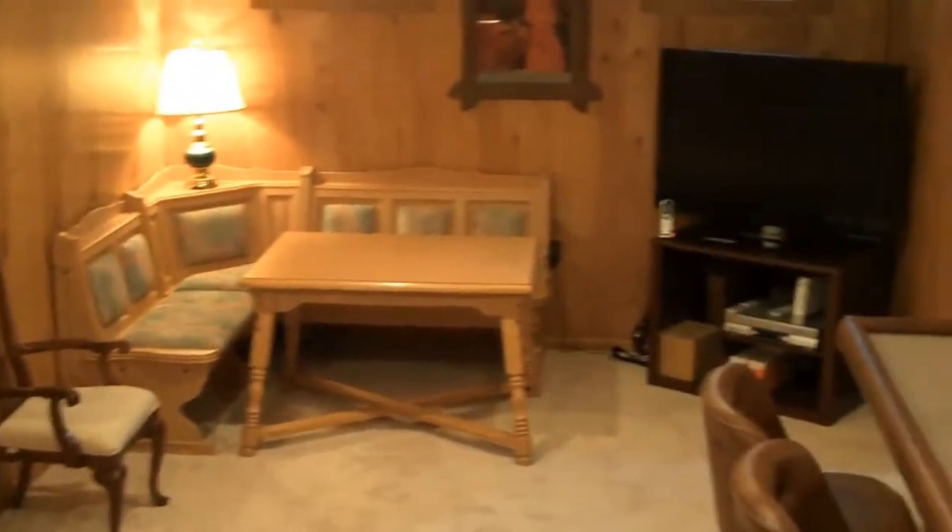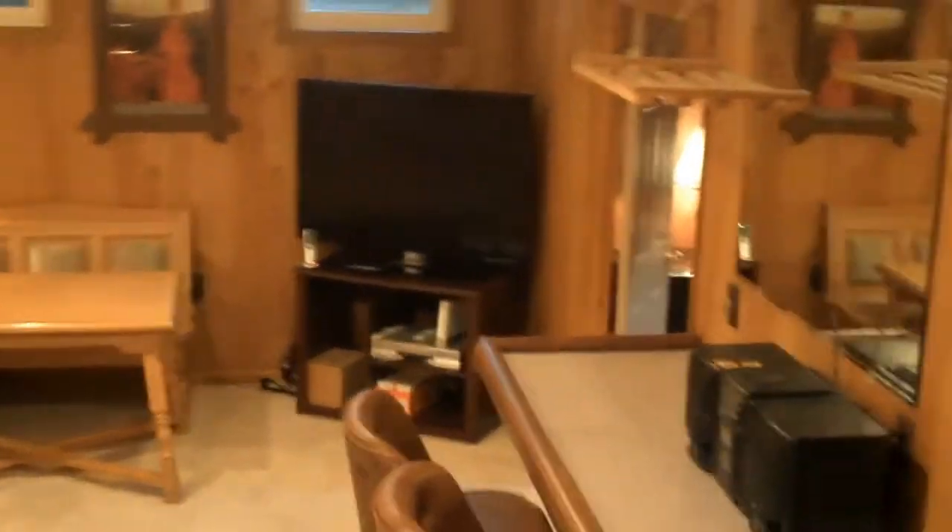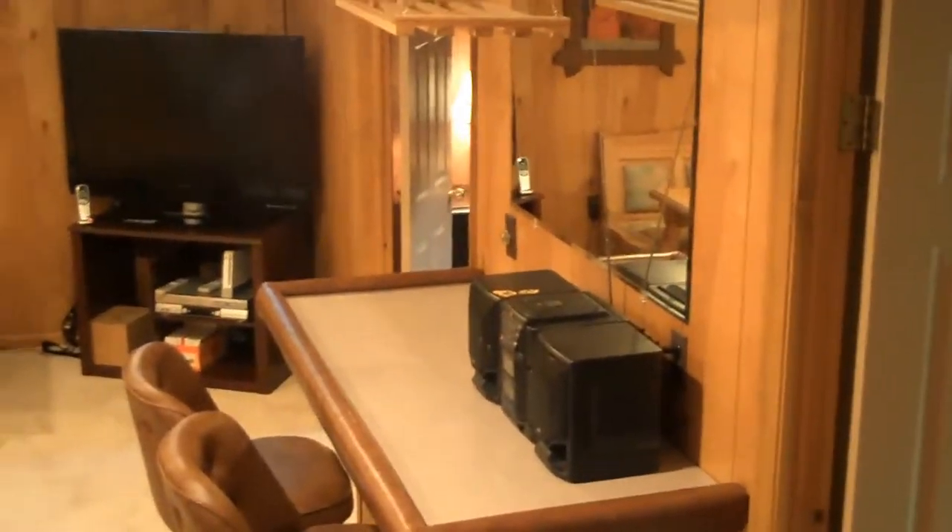Now we'll go down into the lower level. Notice right away really pretty paneling. Nice and spacious — great for watching the game. Adjoining this family room is the owner's office or exercise room; they've used it for both.